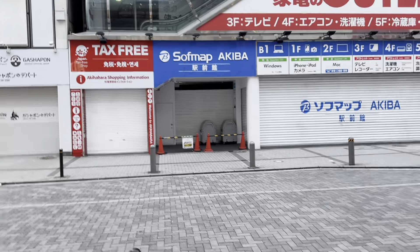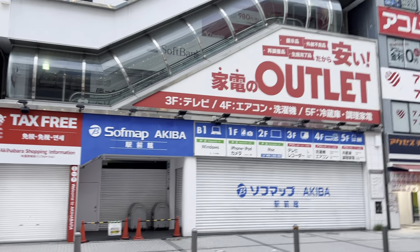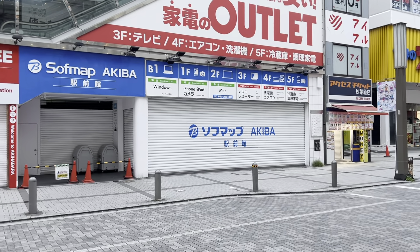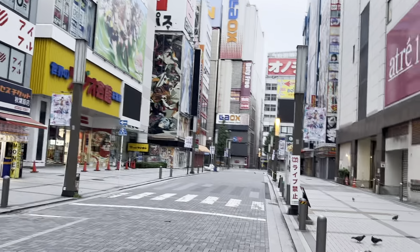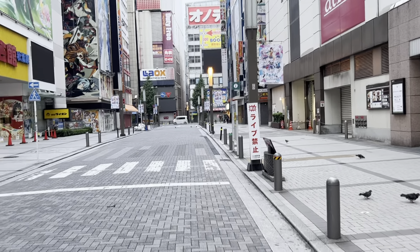I'm here really early so it doesn't get crowded, and I want to take care of this video before things get busy. This is an electronic outlet store — it's been here a long time. It looks like it's called a Denkigai outlet, but before that it was a Yamada Denki, which is a chain of electronics stores. Down this way takes you to Chuo-dori or Main Street, but we'll come back to that later.